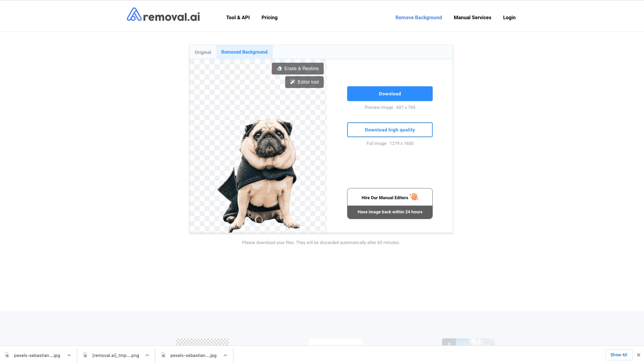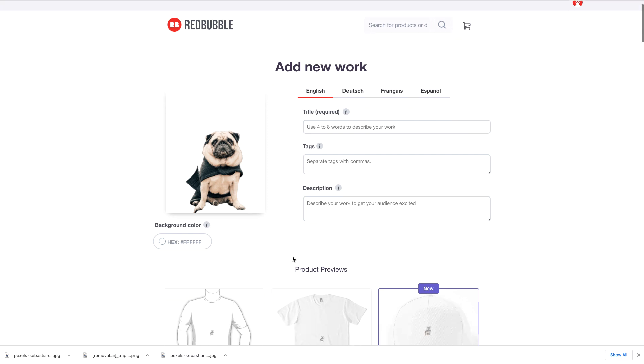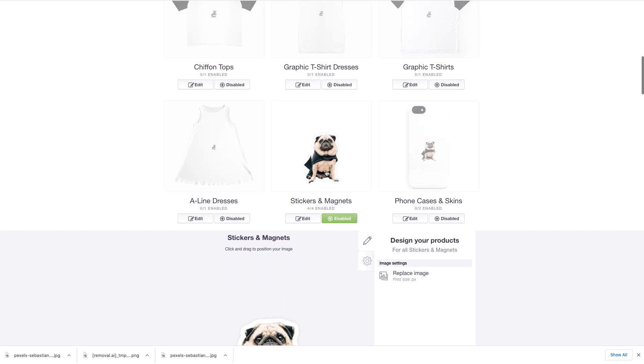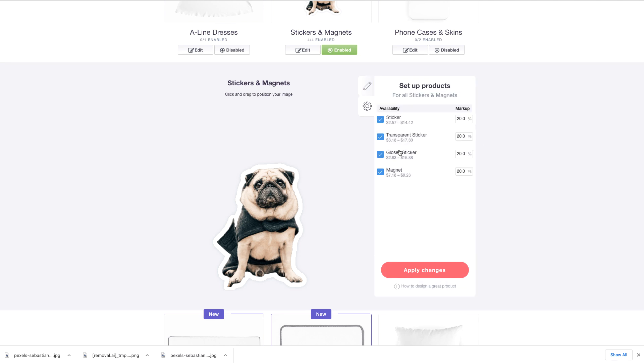Remove.ai is an absolutely free website to do that. The next step is you're going to go to redbubble.com and upload that image — this is where you're going to sell the stickers. I'm going to go down to the sticker area, and there's the image of the pug. You click on the little cog wheel, and this shows the price point at a 20% markup on these images. That's what I recommend — leave it there. You can always change it when your stickers start selling; you don't want to overprice yourself out of the market.